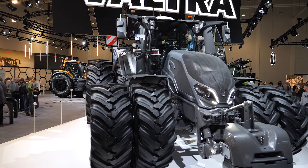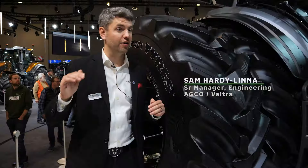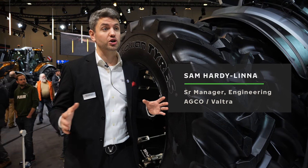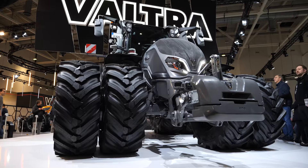The Q-Series is our sort of high horsepower tractor. It maxes out at 305 horsepower. It's made especially for big farms and contractors who do a lot of heavy work, but they want an agile machine so it's good on the road and also good in the field with heavy machinery.